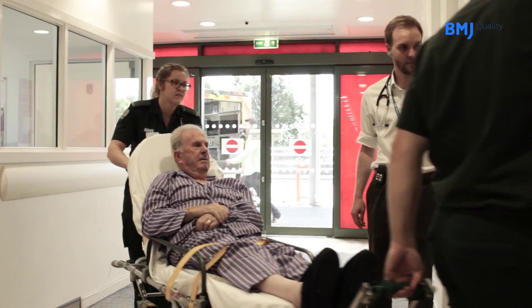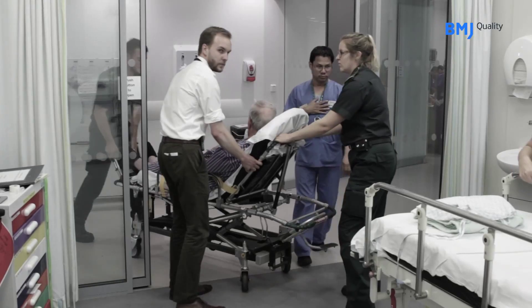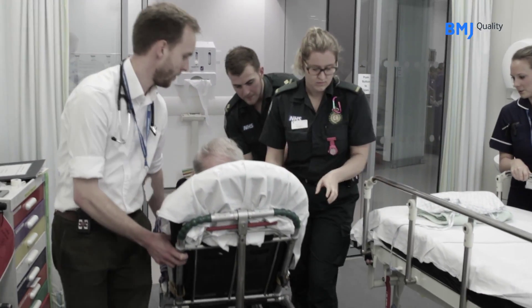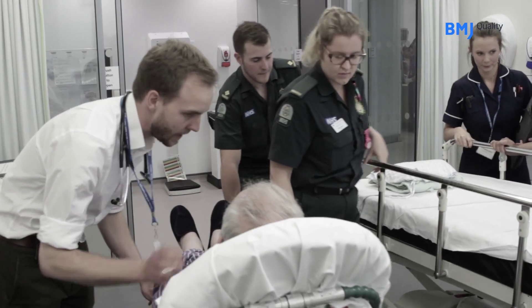Our core stroke team is a band six nurse and one of our clinical fellows, who are usually at a senior house officer grade, so they're not specialist registrars. They wait by the front door, check over the equipment, make sure everything is ready to receive the patient, and when the patient comes in with the ambulance, they take them straight to one of our resuscitation bays, which is fully equipped for dealing with strokes.